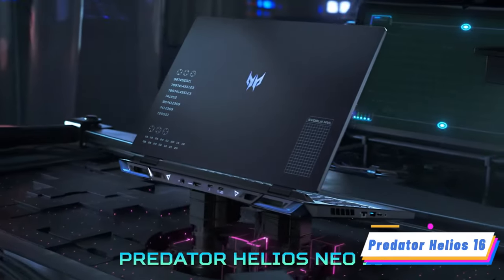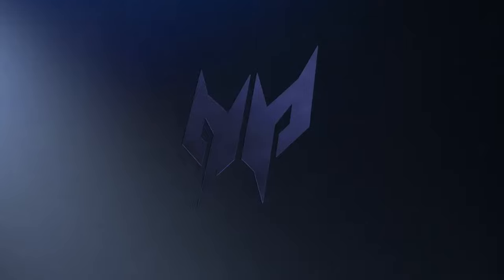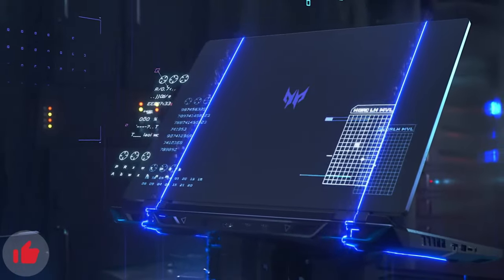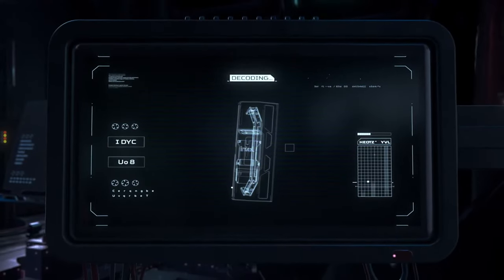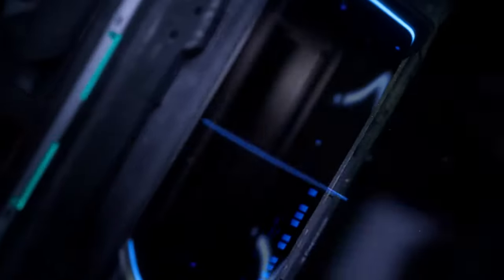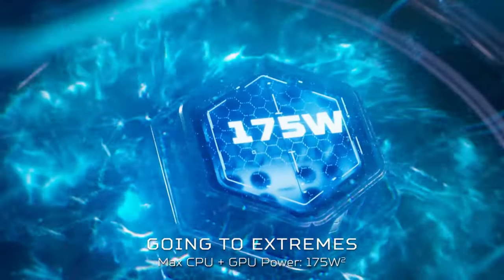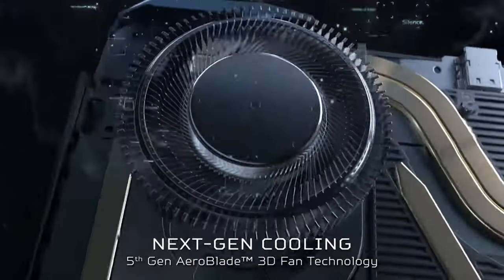Product 1: Predator Helio 16. Starting off with a bang, we have the astounding Predator Helio 16. This gaming behemoth is driven by the 13th Gen Intel Core i7-13700HX processor, designed to obliterate any performance barrier.